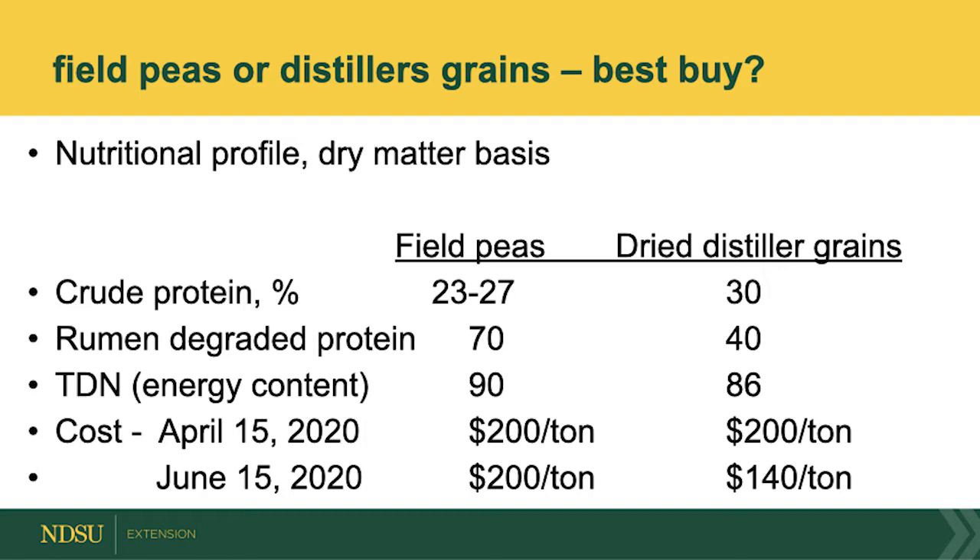How much field peas can you feed? We fed rations up to 85 percent field peas in the ration, so we can feed a high level of field peas if they're cost competitive. Usually these field peas are utilized for human consumption, so they're priced at six to seven dollars a bushel. This year the price is around five dollars a bushel, which means it's around two hundred dollars a ton. Distillers grains this spring were running around two hundred dollars a ton. When you include freight issues and transportation, field peas become an alternative to using distillers grains.